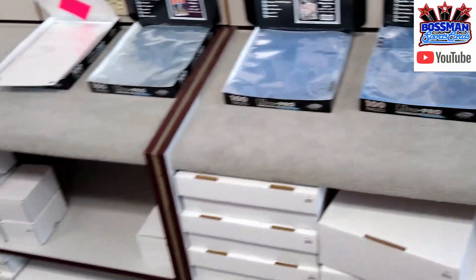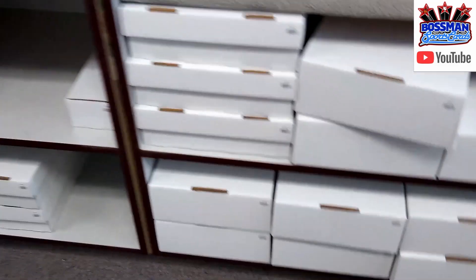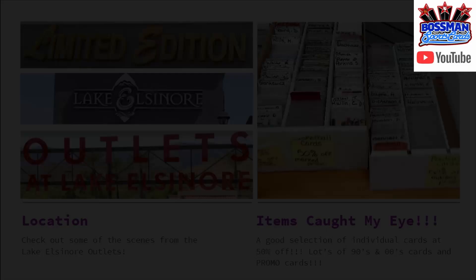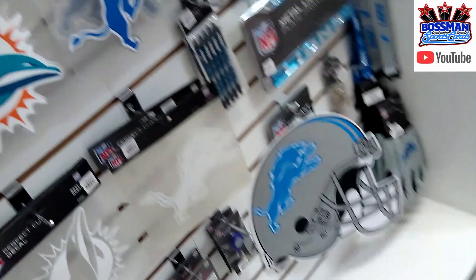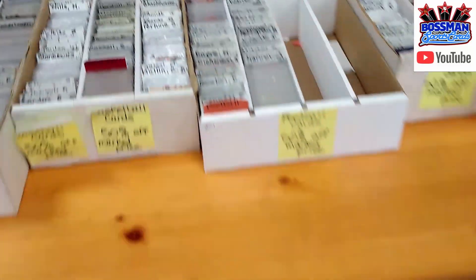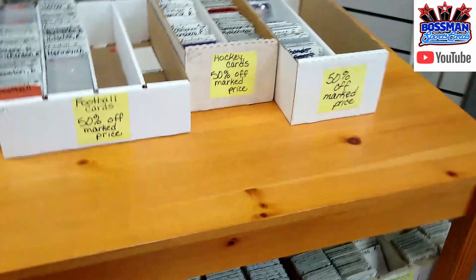In the back, they've got supplies — the boxes you need, the pages that you need. I saw some sleeves over here, all the different size boxes: shoe boxes, monster boxes. But what caught my eye was individual cards at 50% off — lots of 90s and 2000s cards. And I found some promo cards. I like finding stuff you can't find in card shops nowadays or that you can just buy online.